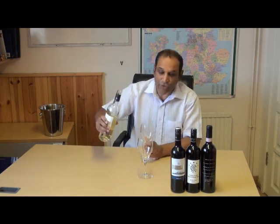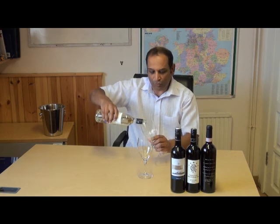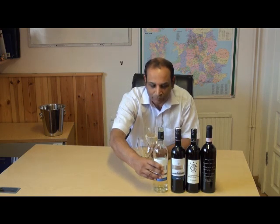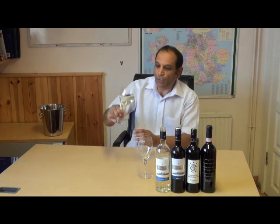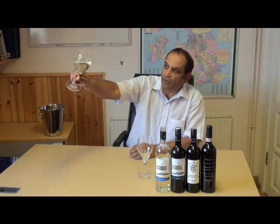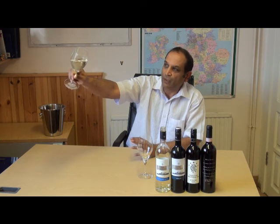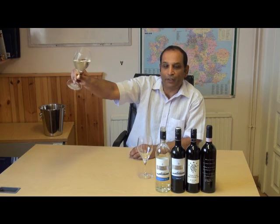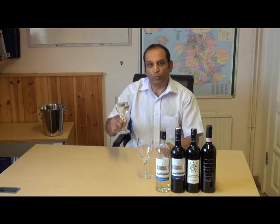Here's a bottle of Sauvignon Blanc — a Chilean one — that we're going to do the wine tasting with. You pour the wine and you look at it. This particular wine is very much a straw color, it's very clear and looks very clean, so the wine is fine. That's the first element — you're happy with the look of it.